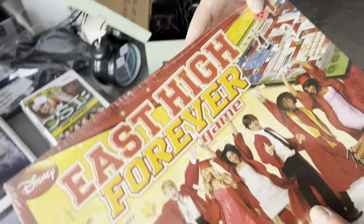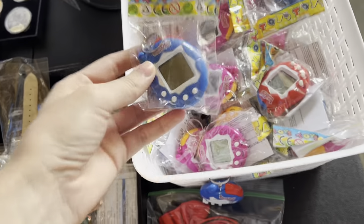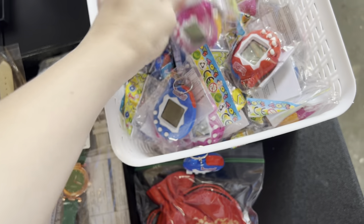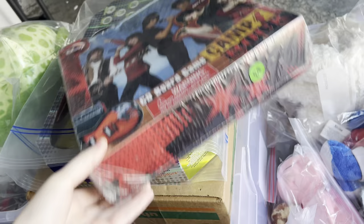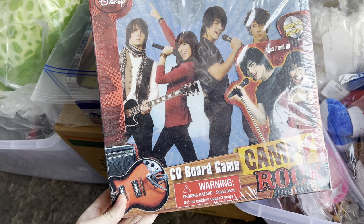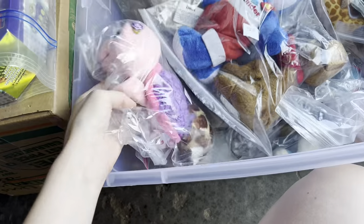This is a High School Musical sealed board game — I've never really come across a sealed one before. And these were a whole bunch of knockoff Tamagotchis; at least I'm pretty sure they were knockoffs, so I did not grab any. And then another sealed Disney Channel game — this is a Camp Rock CD board game. That was a very exciting garage sale to be at.